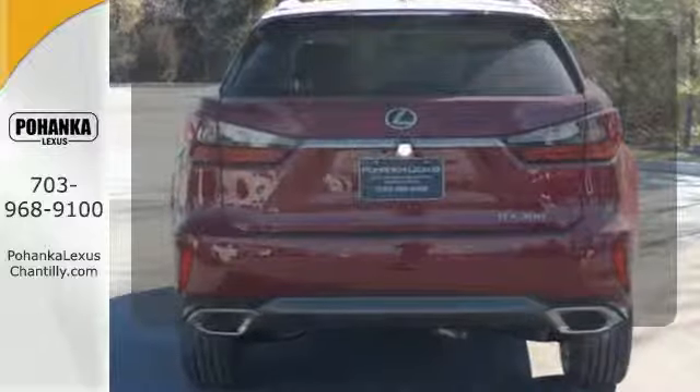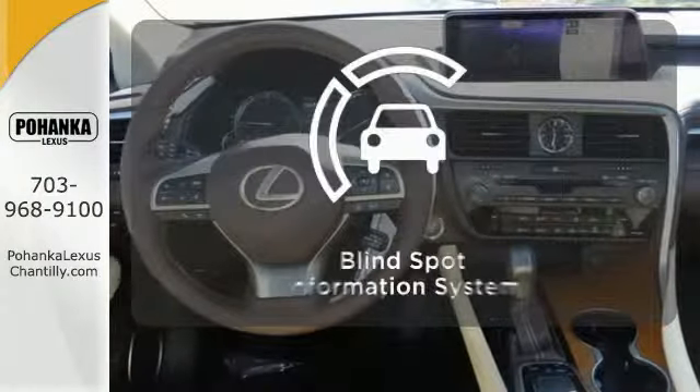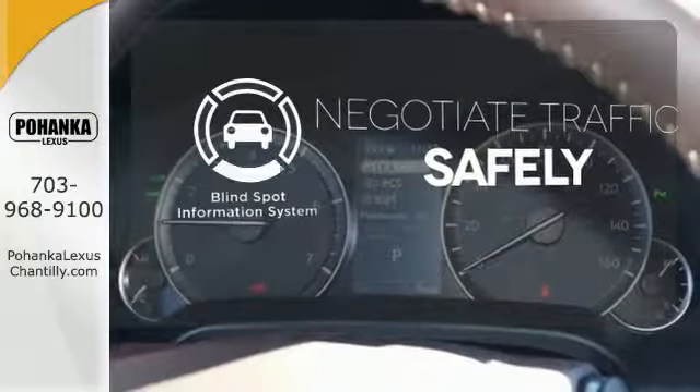Leave your driving gloves at home thanks to the heated steering wheel. Control the road with all-wheel drive. Safety comes by being aware of your surroundings, and for that, the blind spot indicator can't be beat.